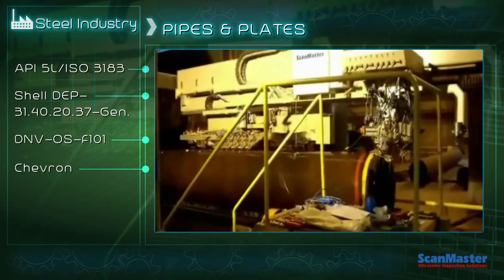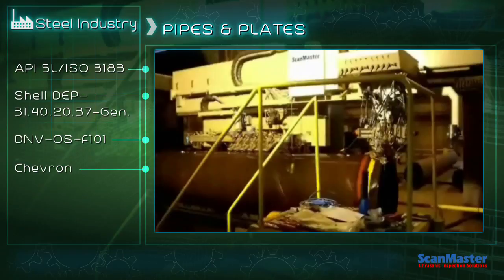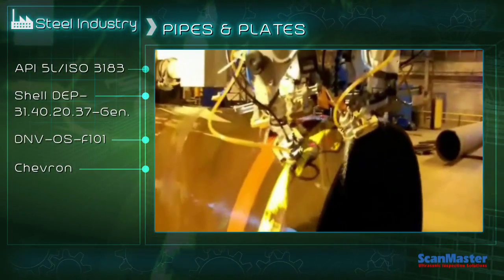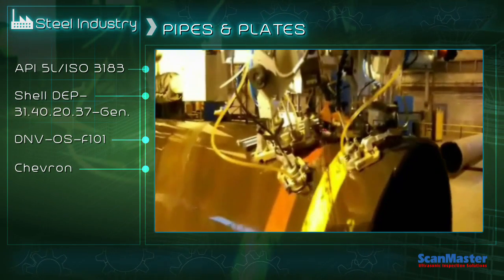These multi-channel systems, specially designed to operate under harsh conditions, can operate in different production scenarios, adhering to the applicable industry standards.